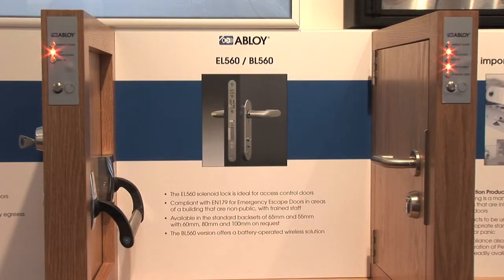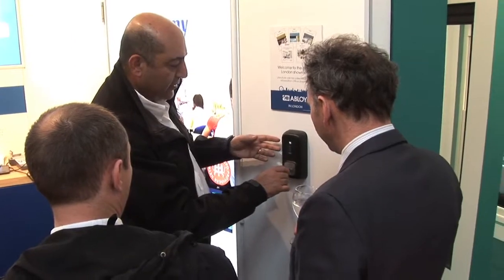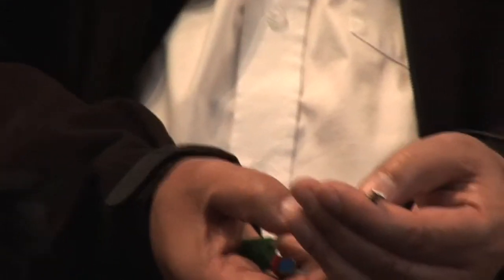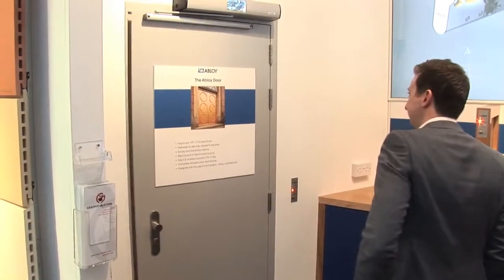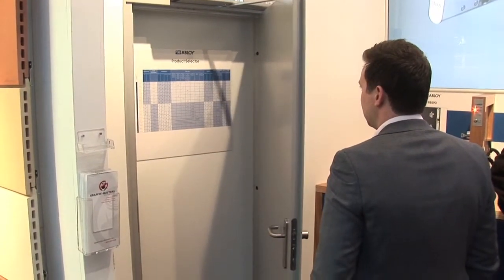At the centre of the Abloy showroom in London is our electric locking range. We've got a variety of compliance solutions to suit the majority of access control needs. But around that we also have Click Remote, our market-leading solution for keys with audit trails and remote control access on those keys. We also have our steel door and then our door operator on there as well. So there's a fairly full range of Abloy products available.